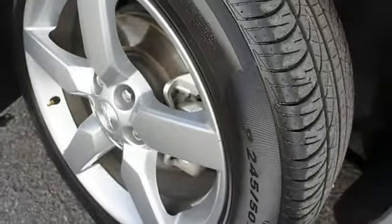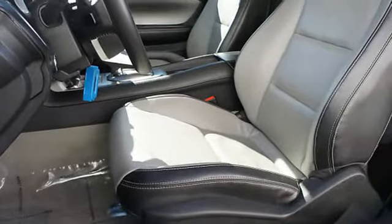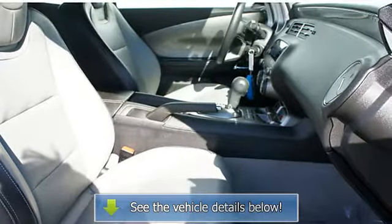3-point seat belts, daytime running lights, auto express down window, remote trunk release, power driver's seat, center console, heated seats, heated outside mirrors.